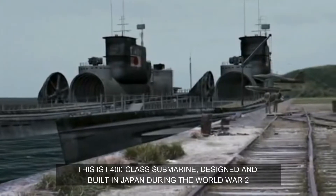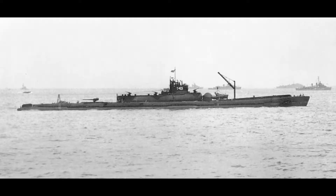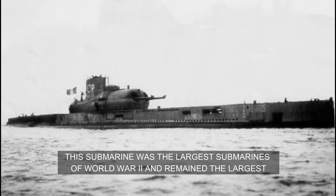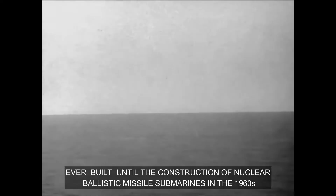This is the I-400 class submarine, designed and built in Japan during World War II. It was the largest submarine of World War II and remained the largest ever built until the construction of nuclear ballistic missile submarines in the 1960s.